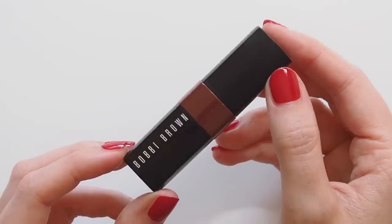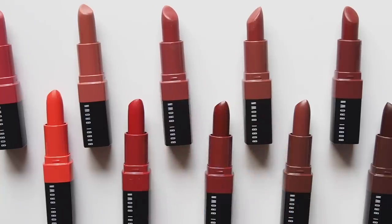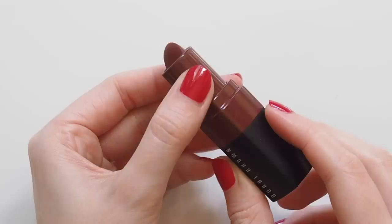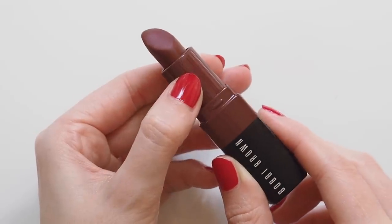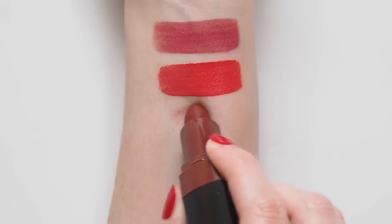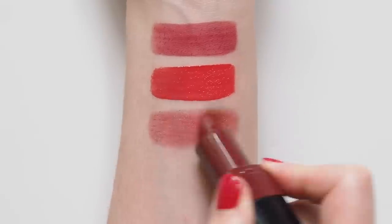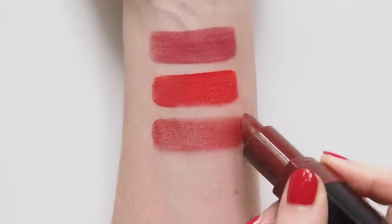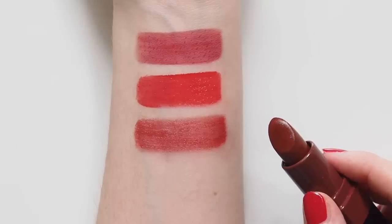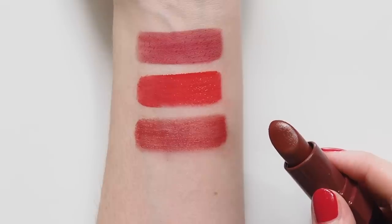My obsession with the Bobbi Brown Crushed Lip Colour formula has been well documented on my channel, and it's one of the products I get the most messages about because many of you love it now too. I love them because they feel like a creamy, comfortable lipstick, but look like a muted, blotted lip straight from the tube. This is Ruby — a beautiful rich browny red. Nice and sheer so I can swipe it on on the go without a mirror, but because it's a satin matte, it has great lasting power. My go-to formula for a big work day or a meeting where I don't want crazy intense colour but do want it to last.